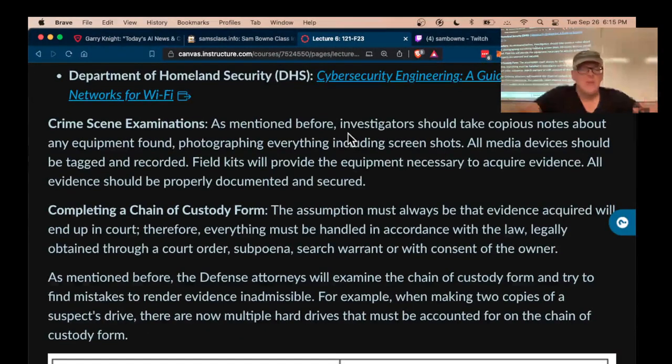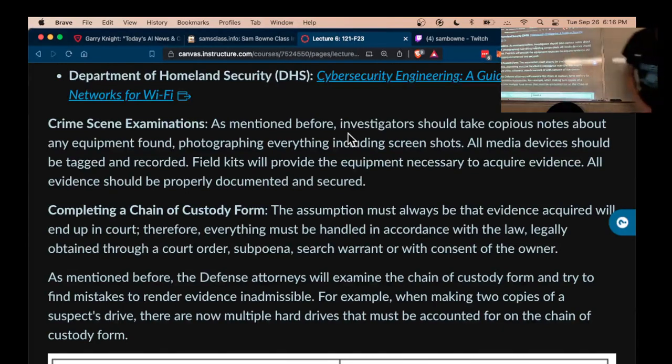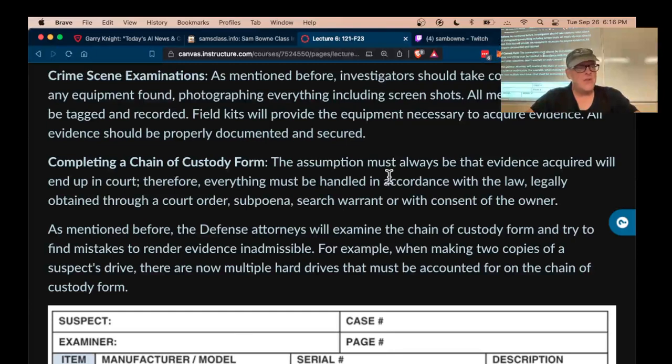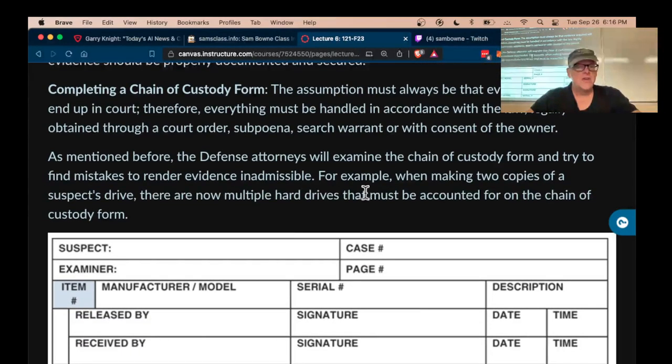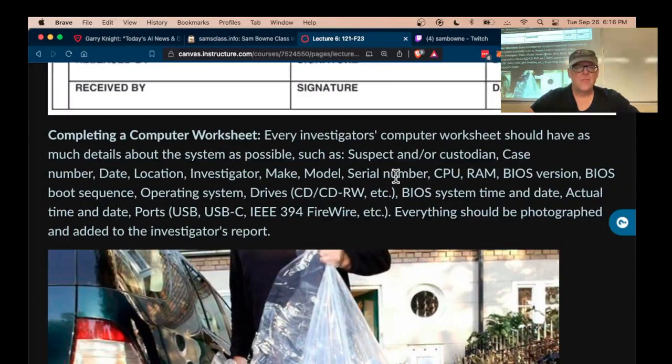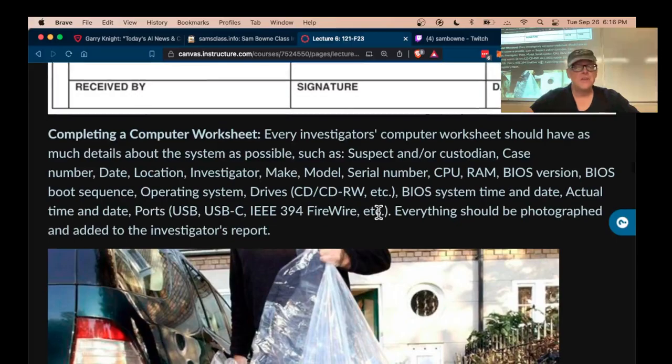So you take notes about the equipment, photograph everything including the screens, and then complete a chain of custody form recording everything you take. You will have to defend this in court — the opposing attorney will look for flaws in the handling of the evidence and will often try to get something removed. So you've got to have details about the case with unique numbers to identify the operating system and so on as much as possible.